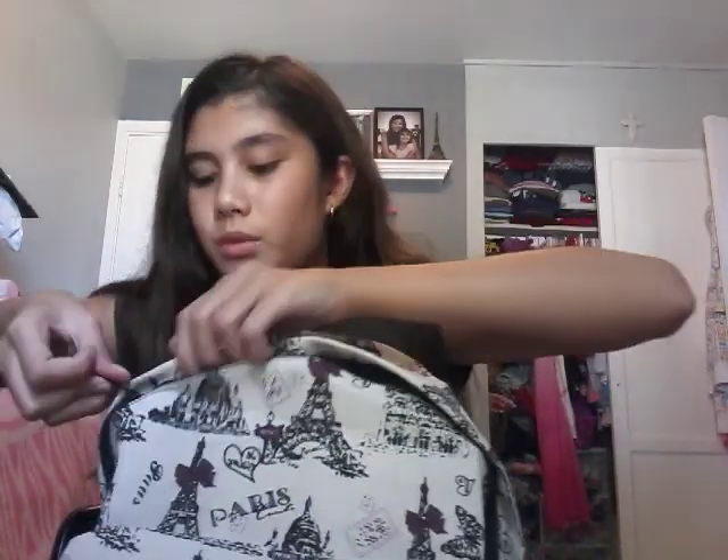Tomorrow is my first day of school, so don't forget to comment down below when is your first day of school. Most people start in September up to June. And my backpack is here — that's what my mom got me.